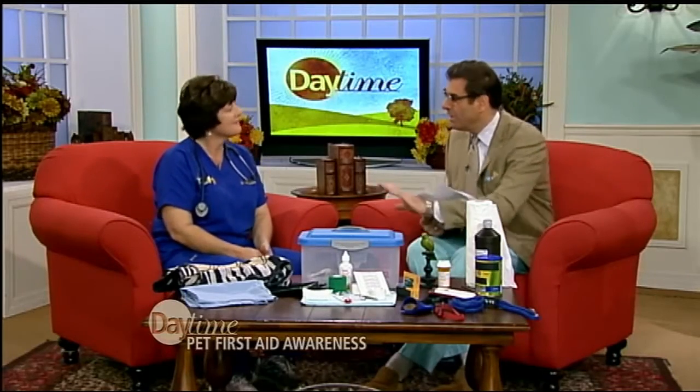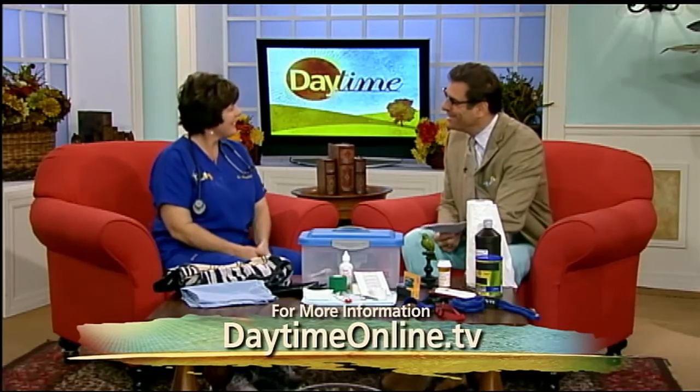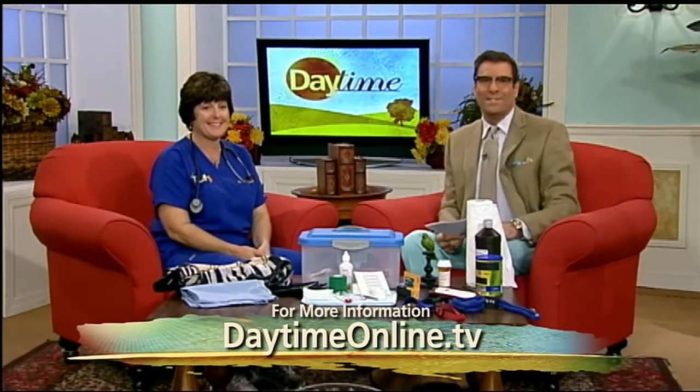Lots of great advice. We're going to put all of this on our website, daytimeonline.tv. Always a pleasure, Dr. Melissa Webster. Thank you for having me. We'll be right back with more Daytime right after this.